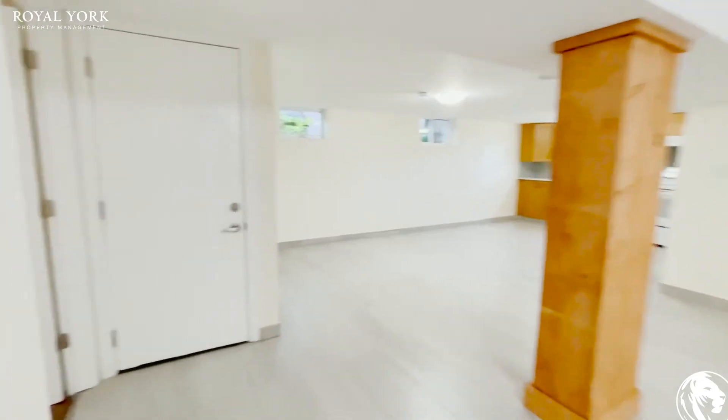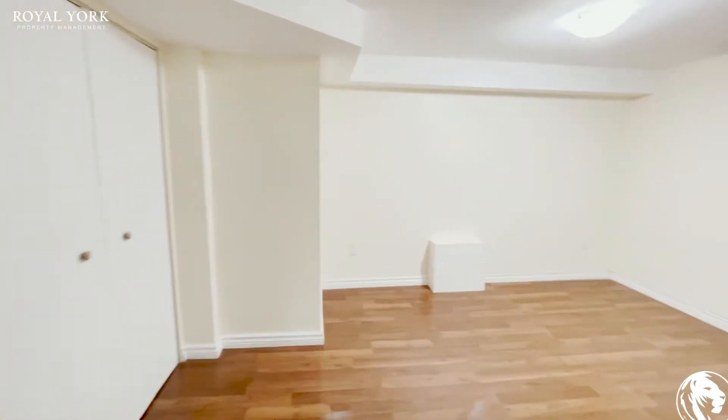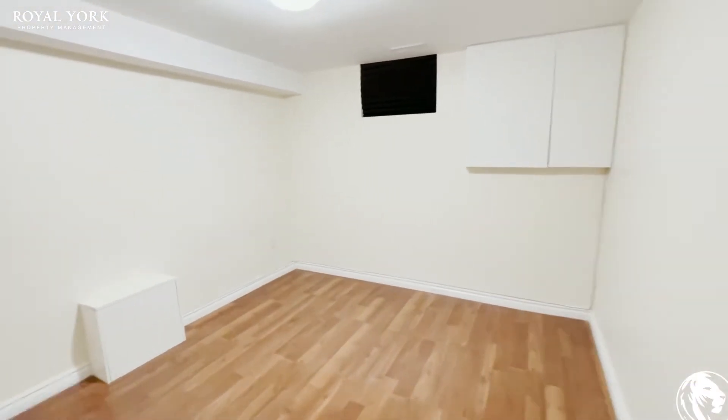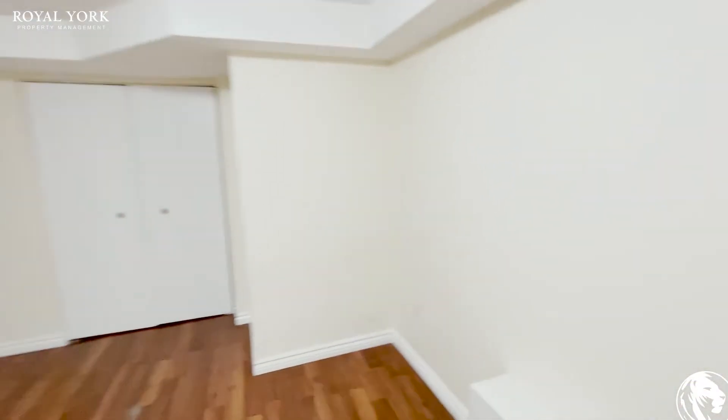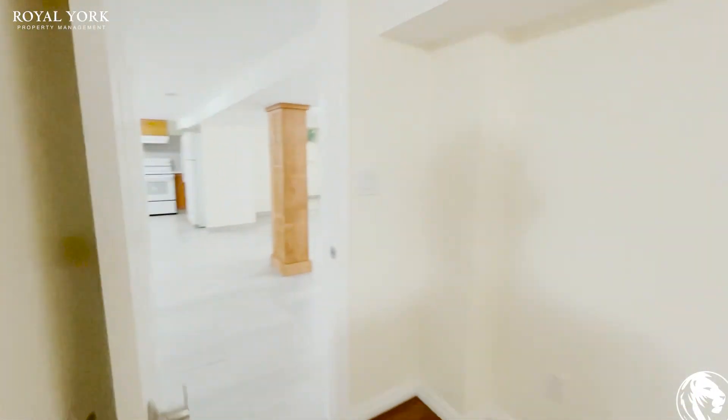And then you have your second bedroom, which also fits a large bed. Very good-sized closet in this room.